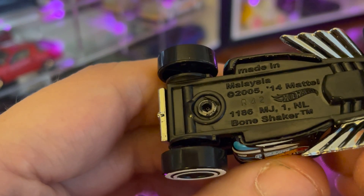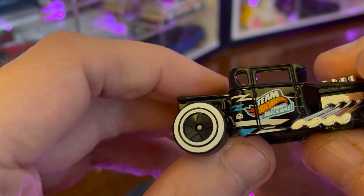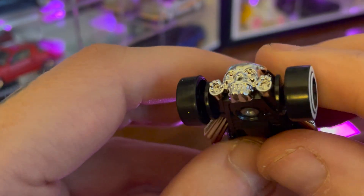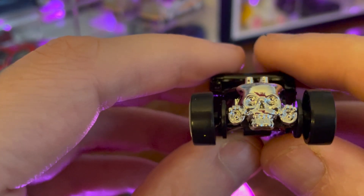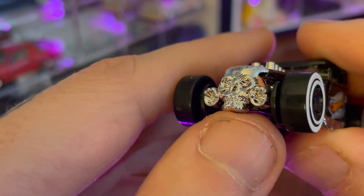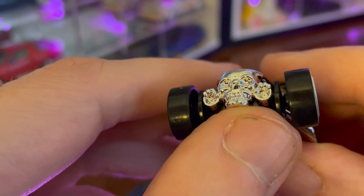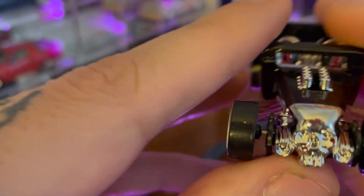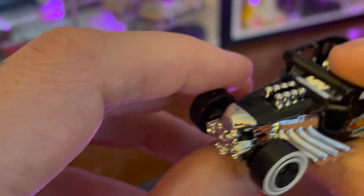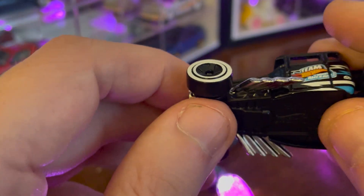The Bone Shaker is a classic Hot Wheels fantasy car. It's definitely been around for a while — I think it first debuted in 2006, and it's very recognizable for the chrome skull on the front where a grill would be.